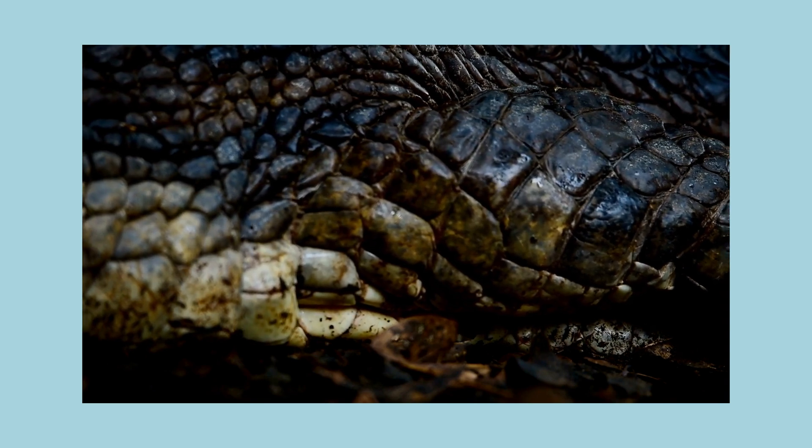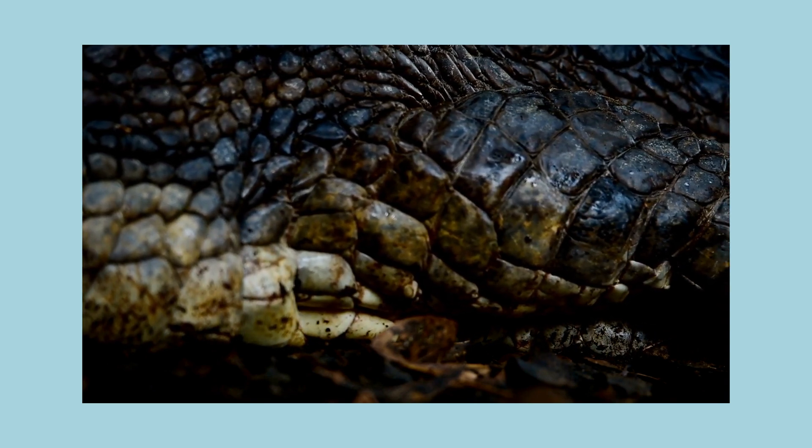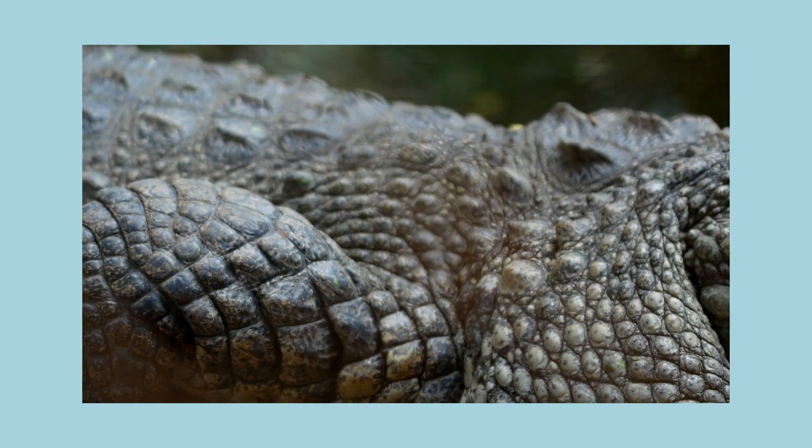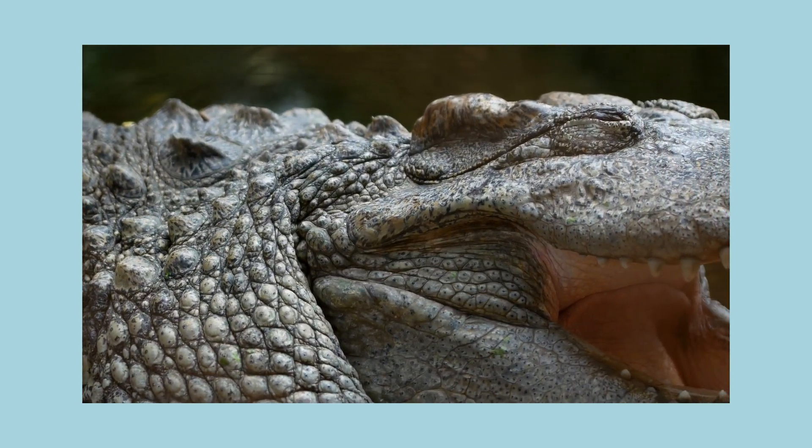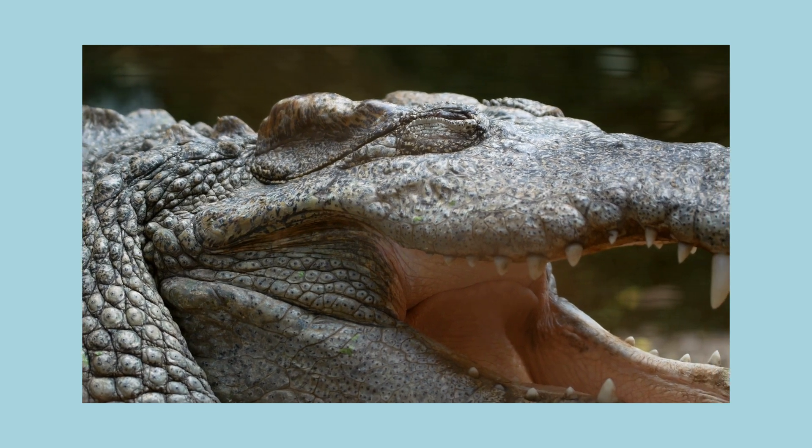Look here! This is the crocodile's skin. A crocodile has scales all over its body. They're like small plates of very dry and thick skin.